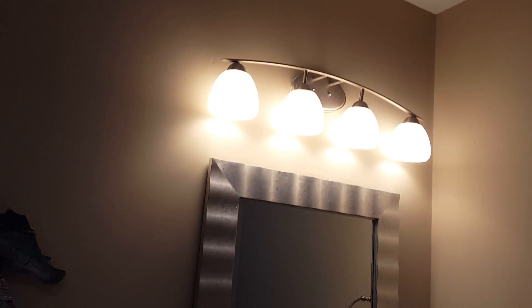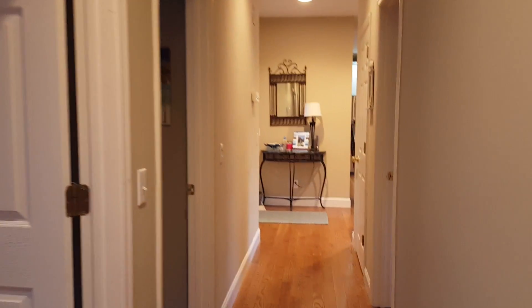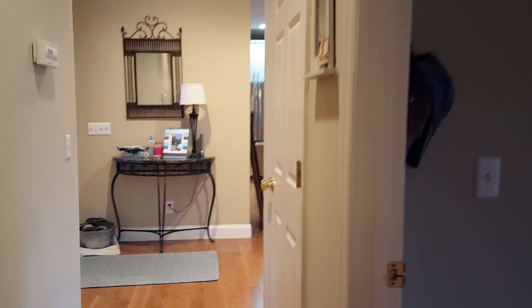Really nice walk-in shower with a little seat in the shower. Newer commode, nice vanity, and clean skylights letting some natural light in. There is also storage in this closet over here.